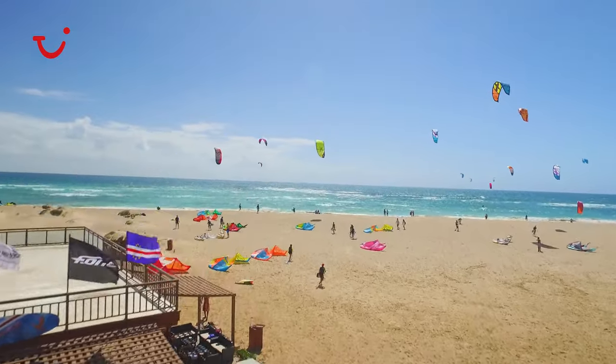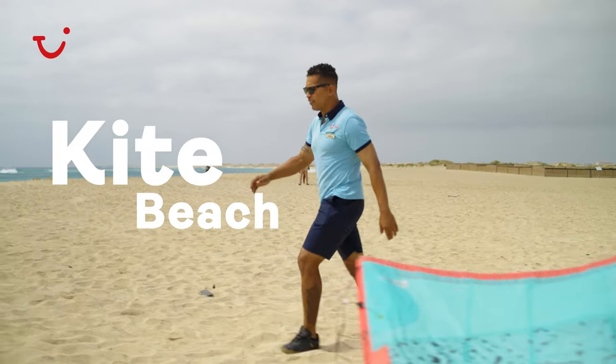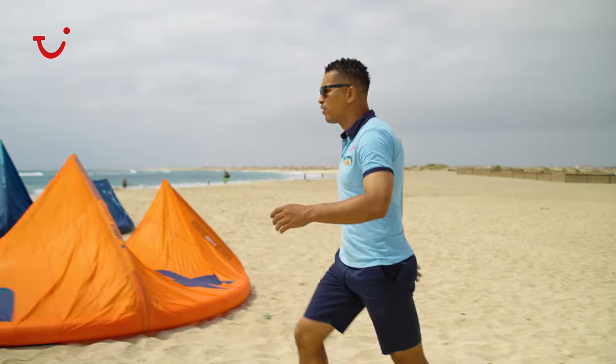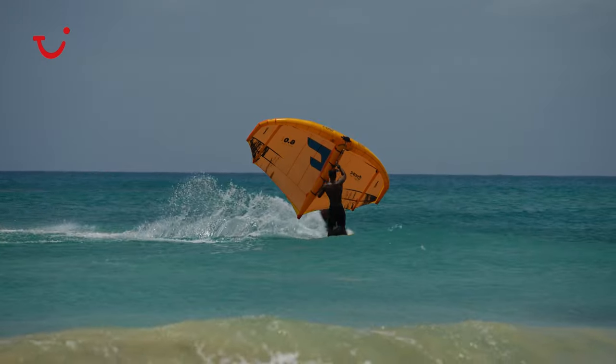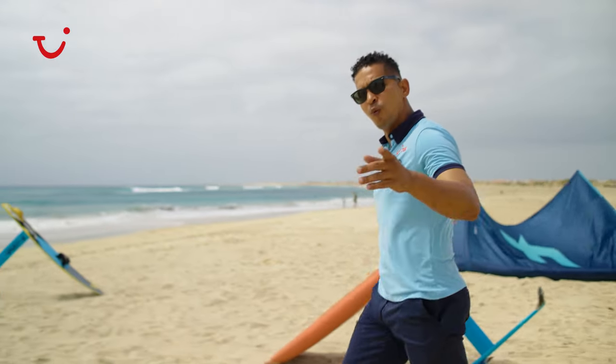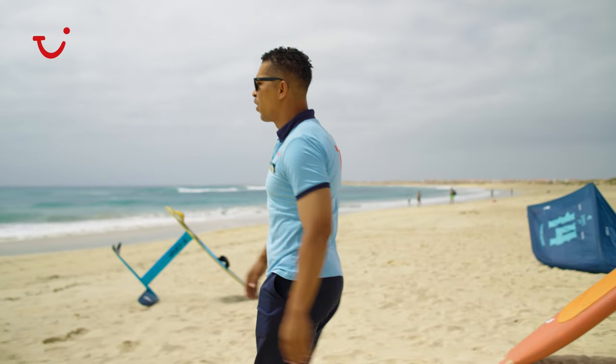Water sports is one of the best activities on the island, and this is Kite Beach — one of the best beaches in the world for the practice of kitesurfing. But you can also do kitefall, windsurfing, and surfing. All the conditions are really amazing. If you're going for water sports, Kite Beach is a perfect spot.